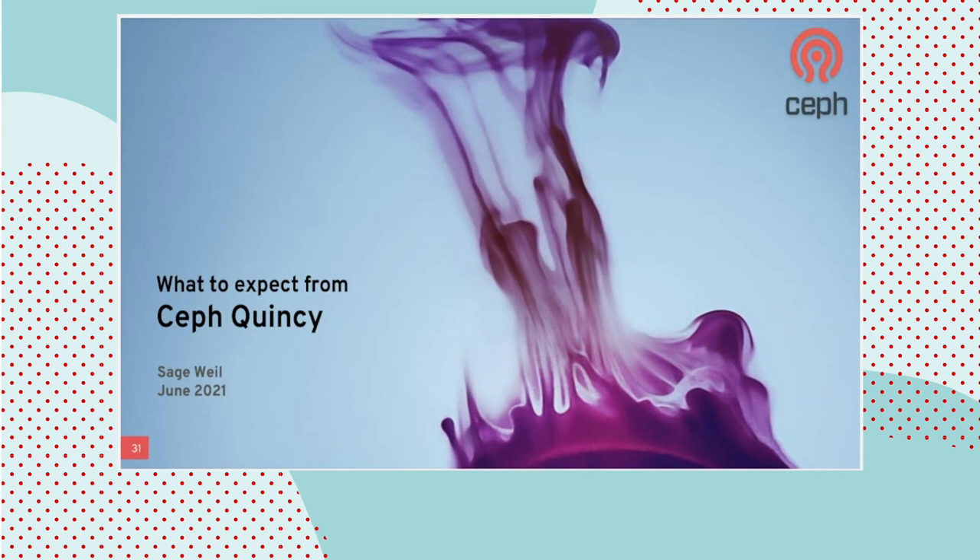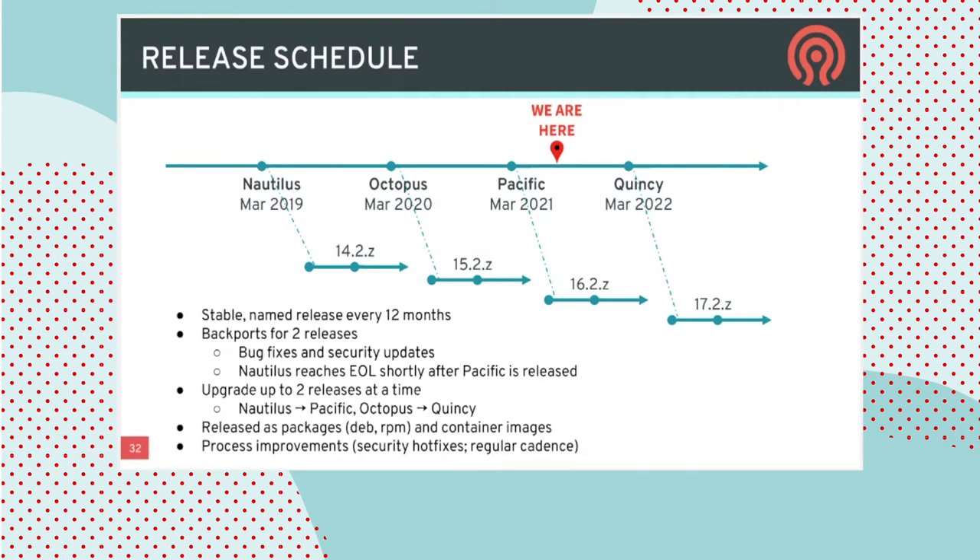Thank you, Federico. My name is Sage Weil. I'm the Ceph project lead, and I'm going to give you a sneak peek of what is coming in our next upcoming release, Ceph Quincy, targeting next March. Just a quick refresher on how Ceph upstream releases work: we release every year with a stable named release, we maintain the last two such releases with backports for bug fixes and security updates, and you're able to upgrade one or two releases at a time — giving you essentially a two-year window.